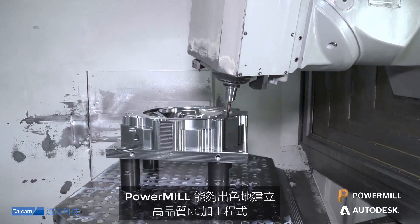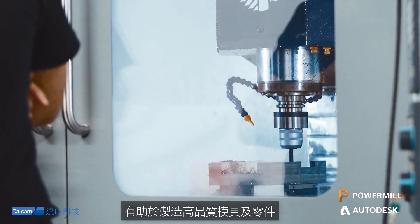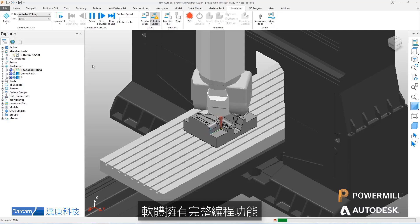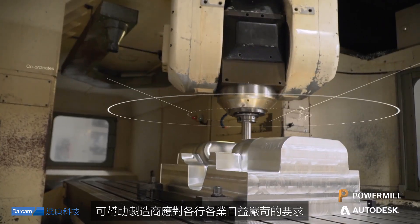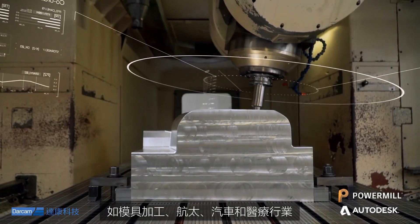PowerMill excels in creating high-quality NC machine coding to make amazing parts. Its comprehensive suite of programming tools is specifically designed to help manufacturers meet the demanding requirements in industries such as mold and die, aerospace, automotive and medical.